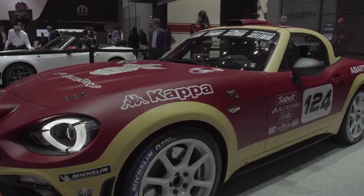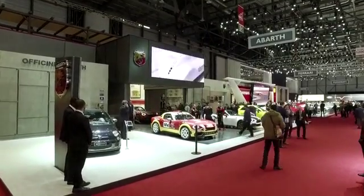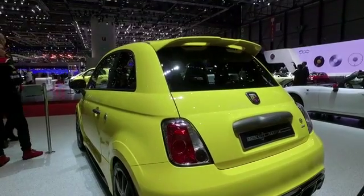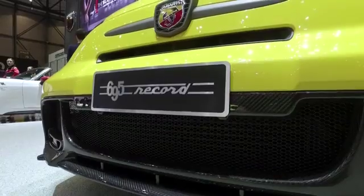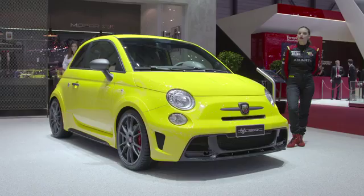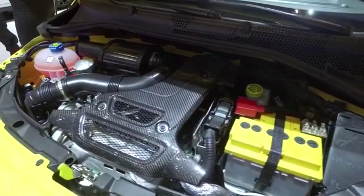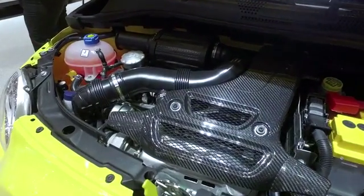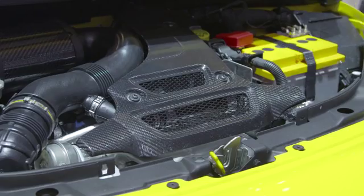At Geneva, visitors will also discover the Abarth 695 Biposto Record, the version created to celebrate the 50th anniversary of the acceleration achievement on the quarter-mile and on the 500-meter distances set by Carlo Abarth at the Monza racetrack. Under the bonnet, it has a 1.4-litre T-Jet engine beefed up to 190 horsepower — for the first time on a street-legal car — securing exhilarating performance.